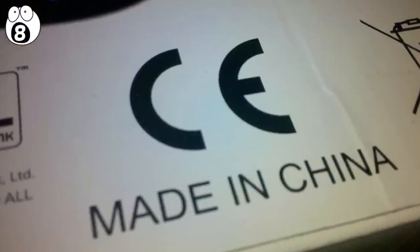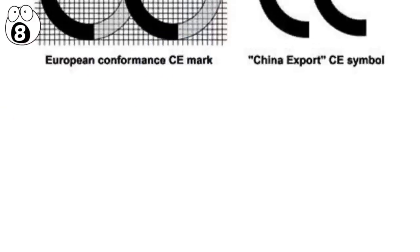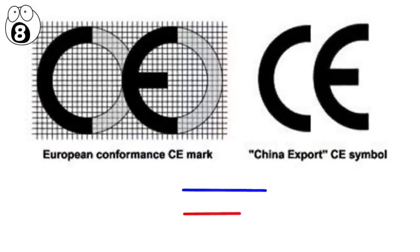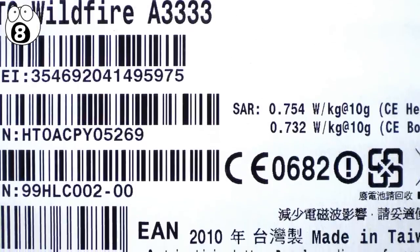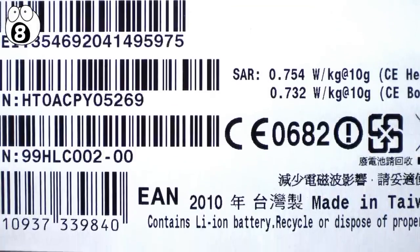Be careful not to confuse the CE Euro mark with the China export mark. The two logos look similar, but the C and E are much more closely spaced on the China mark, which is placed arbitrarily and doesn't confer adherence to any safety standards. Keep in mind that if any marking is present on the packaging but not the product itself, it's likely a fake.